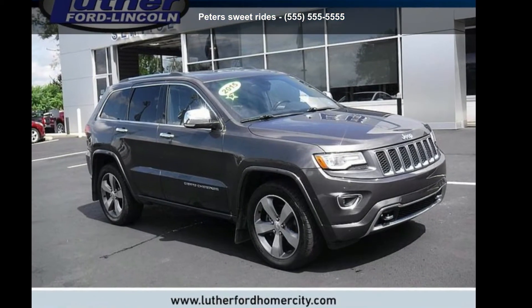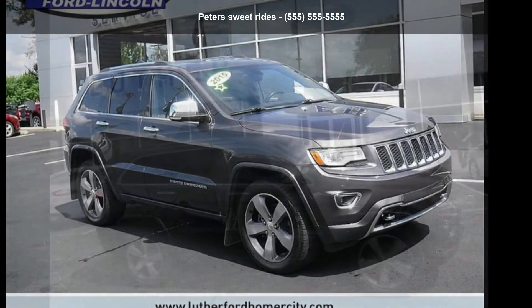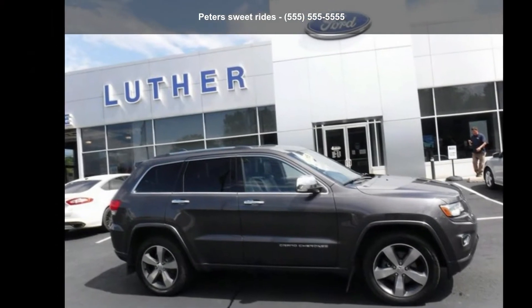Arrive in style with this 2015 Jeep Grand Cherokee Overland. This may be the set of wheels you've been looking for.